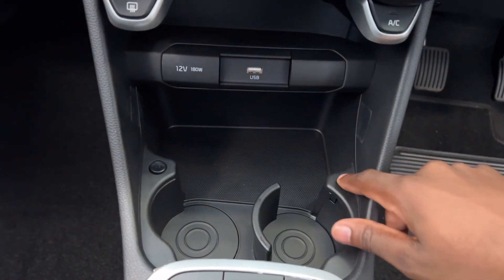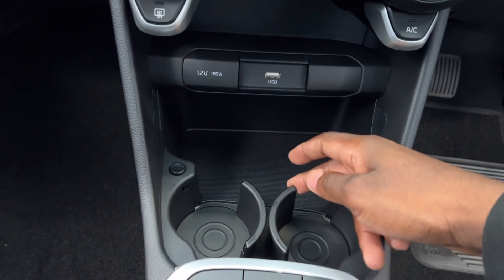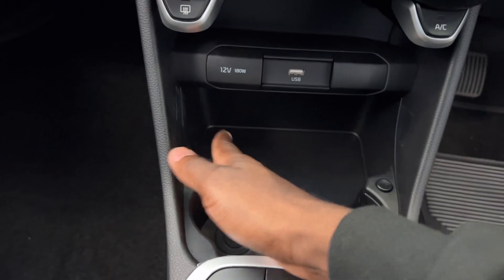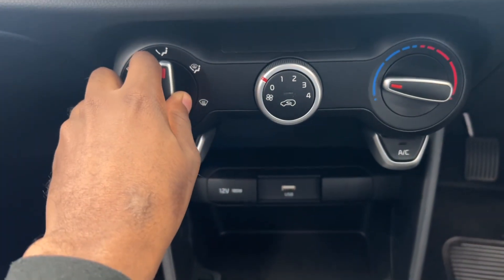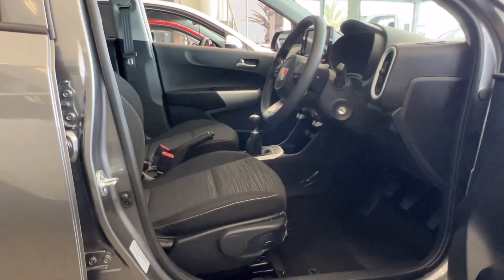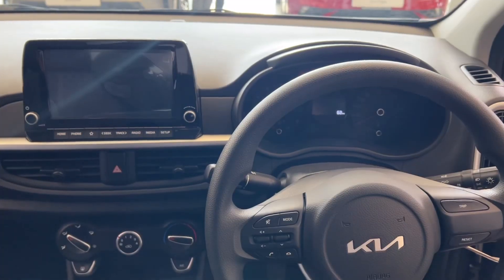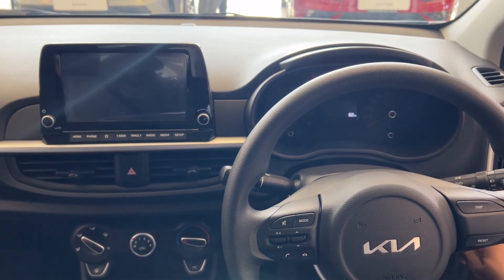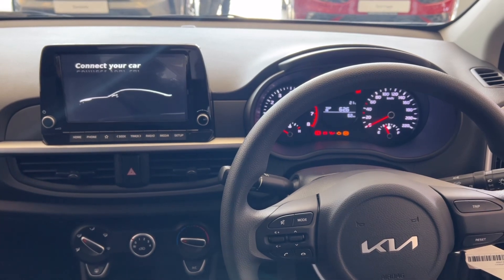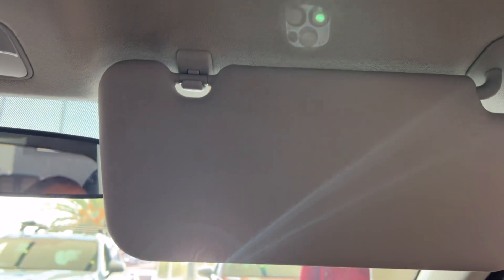All models come with a 12V socket and one USB port, and you also have cup holders. The driver's seat height adjuster, remote central locking, and electric windows are some of the standard features included in both the Street and Style variants. When it comes to the sun visors, only the Style comes with driver and passenger vanity mirrors. They both also come standard with a reverse camera.